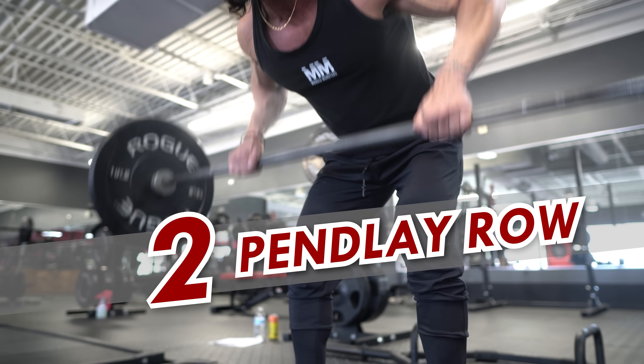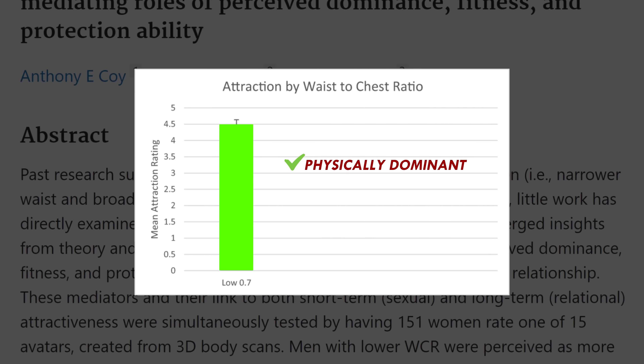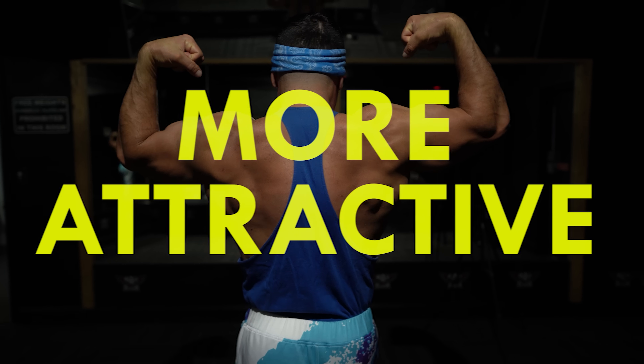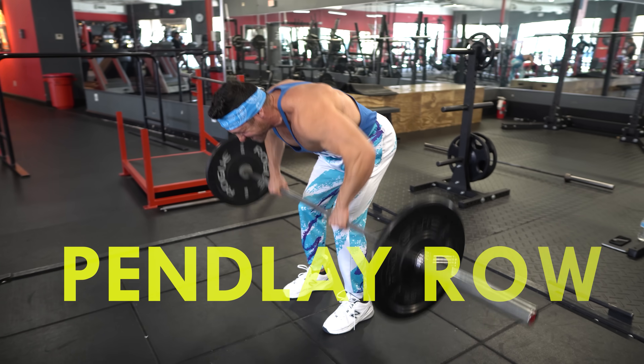Exercise 2: Pendlay Row. Research shows that men with a wider upper torso are perceived as more physically dominant, fit, and better protectors. Thus, men with well-developed backs are deemed more attractive. If you want to add the most mass to your back in the least amount of time, I recommend the Pendlay row.